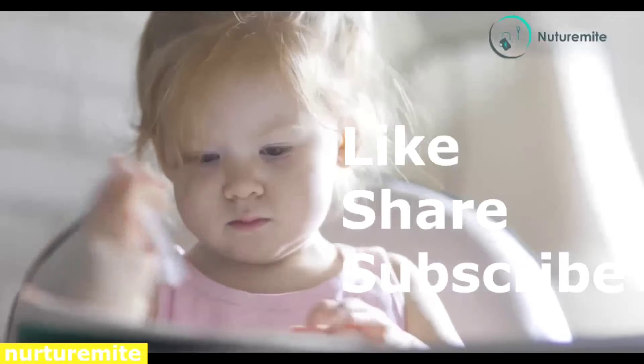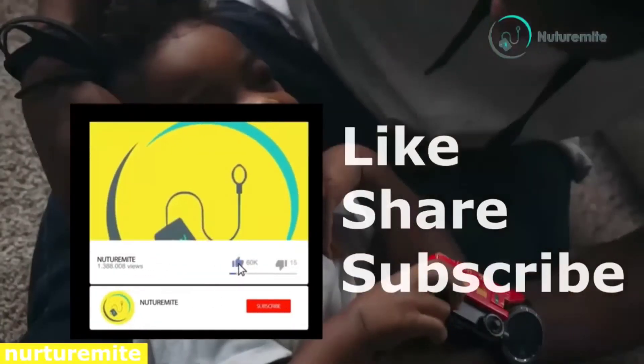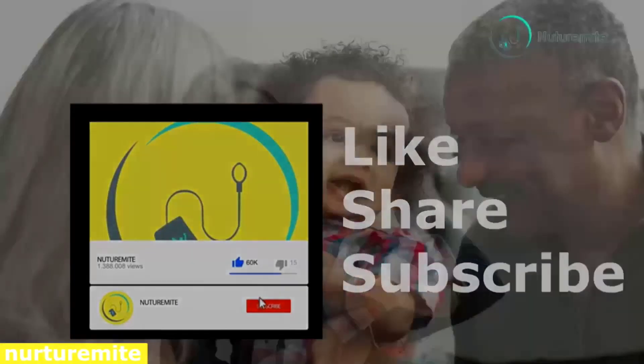Thank you. Please like, share and subscribe to the channel and click on the bell icon for important notifications and videos.